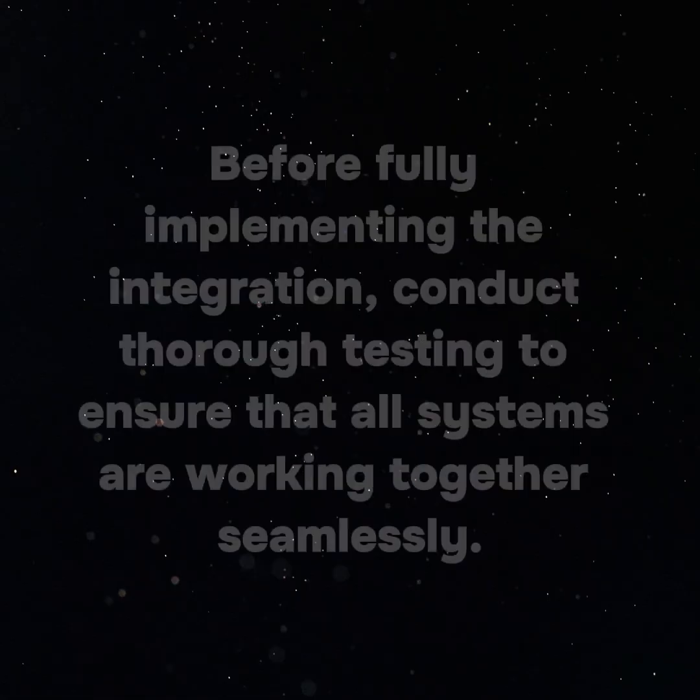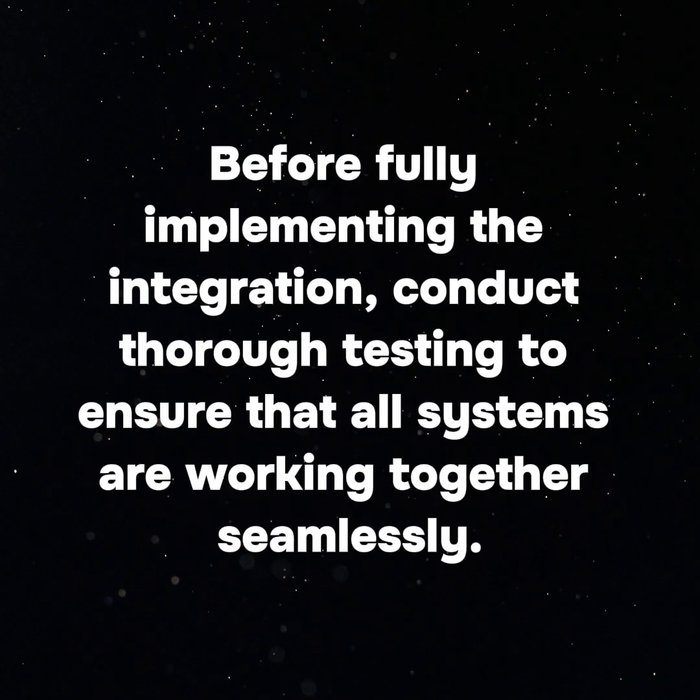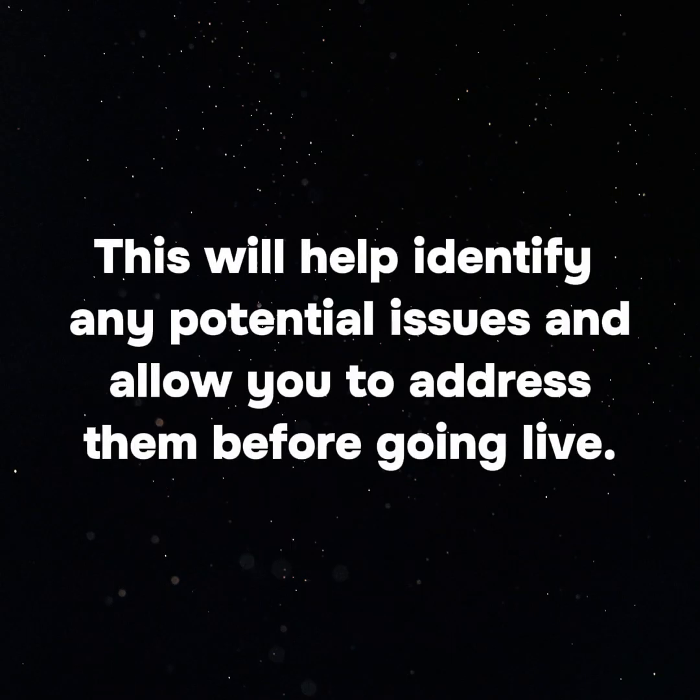4. Test the Integration: Before fully implementing the integration, conduct thorough testing to ensure that all systems are working together seamlessly. This will help identify any potential issues and allow you to address them before going live.